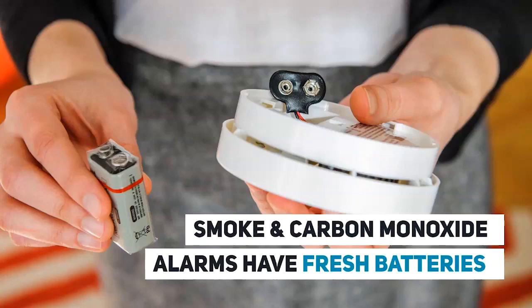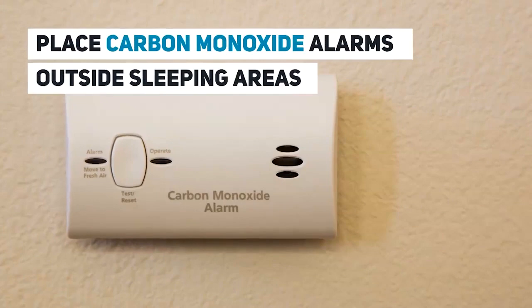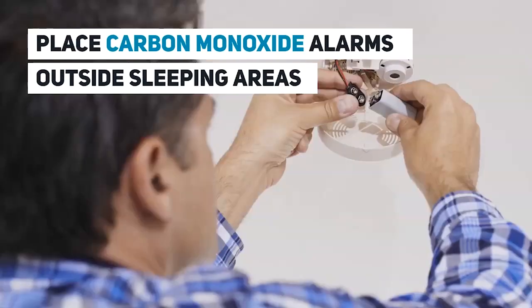Second, make sure your smoke and carbon monoxide alarms have fresh batteries and they work properly. Third, place CO alarms outside sleeping areas on each floor of your home.